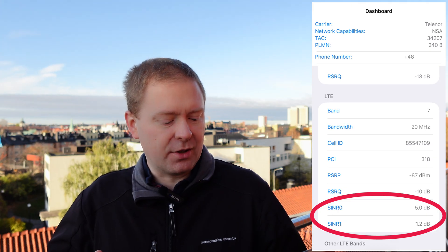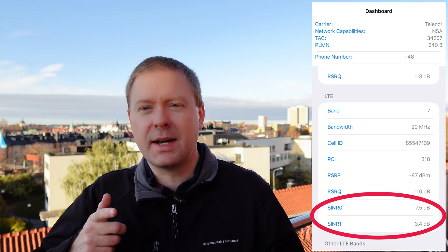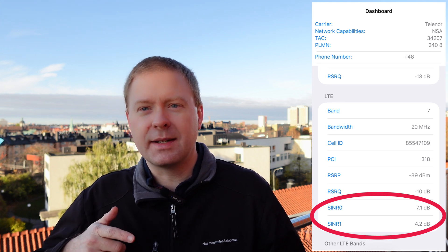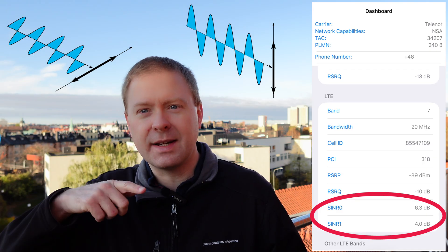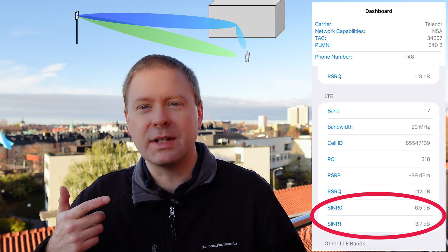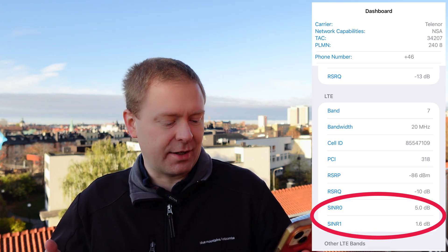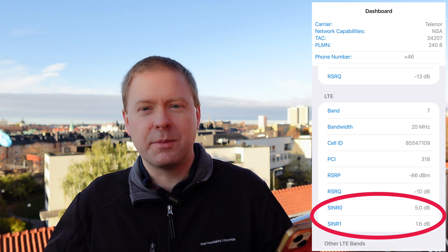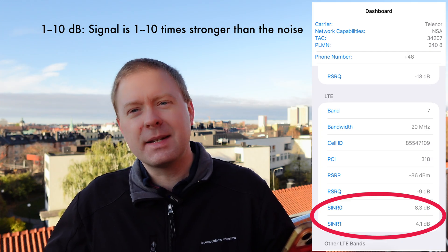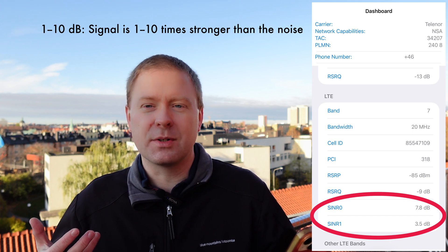Here there is an SINR0 and SINR1, revealing that my base station can send two different data streams at the same time and frequency. Typically they can be differentiated using different polarizations — so the electrical field is oscillating in different ways — or based on sending different data streams through MIMO technology, where the signals take different paths to your user device. You can see that SINR0 and SINR1 are going up and down a lot, typically around one to five decibels.